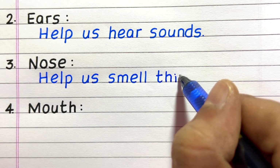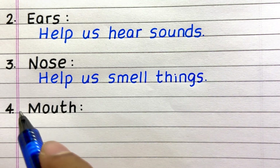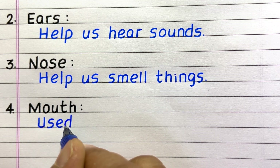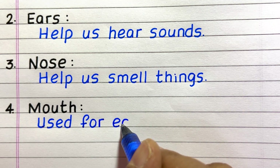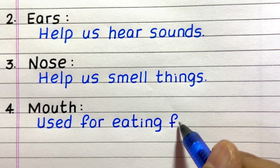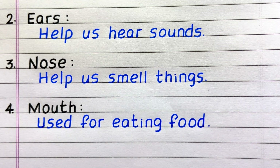Third, it is nose — nose helps us smell things. Fourth, mouth is used for eating food.